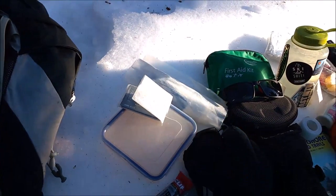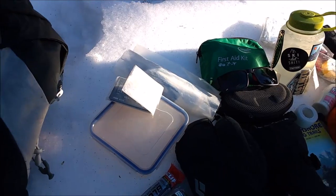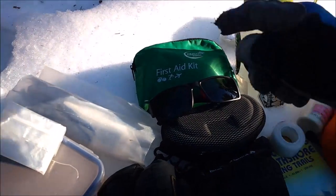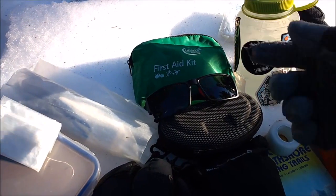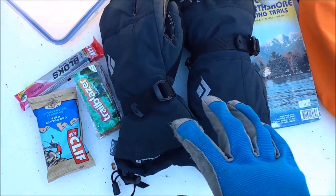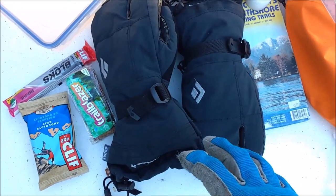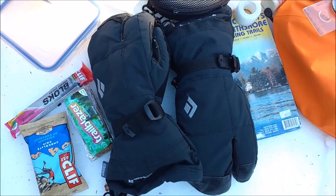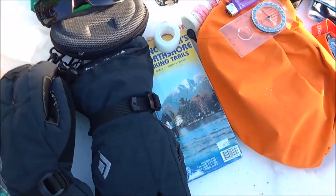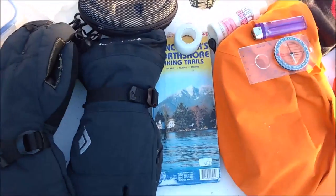This is my wallet — just a credit card and my ID. Make sure you always carry some ID with you just in case anything happens and people can identify you. I've got some toilet roll, just in case — you never know. Then a first aid kit, a pretty basic one. Also some sunglasses and some super warm gloves, because it's cold out today — maybe minus four — so I've got nice warm gloves just in case I get too cold.